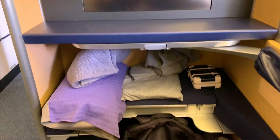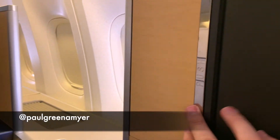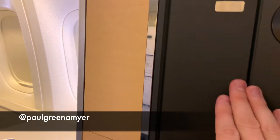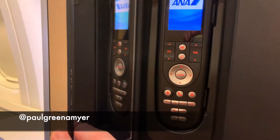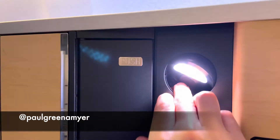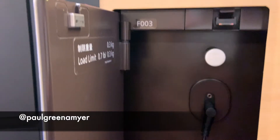Check out this first-class cabin on an ANA 777 from Houston to Tokyo. We've got tons of legroom, storage space with a little vanity mirror, another vanity mirror, and the remote controller that controls the entertainment center, reading light, another reading light, more storage — and this is where you plug in your audio headset.